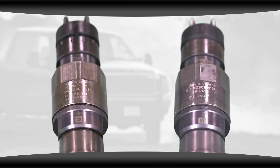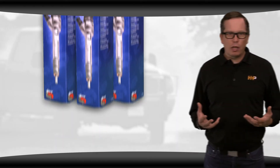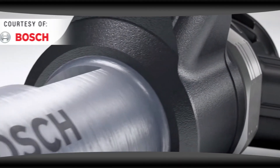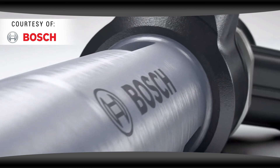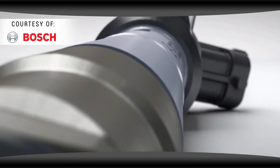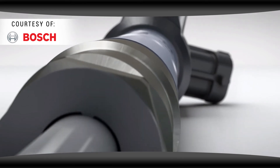You can save time and money by skipping the dealership and get your genuine OEM injectors here for a fraction of the cost. Rebuilt right from Bosch, the highest quality, the highest standards available. We've got them in stock and they're available for the DD13, DD15, and DD16.